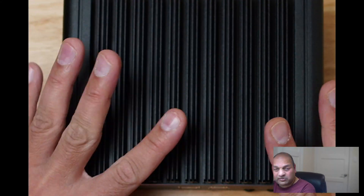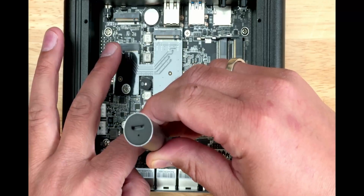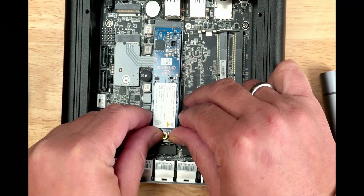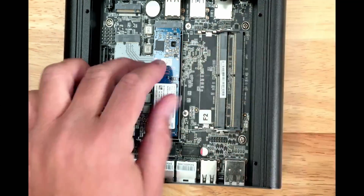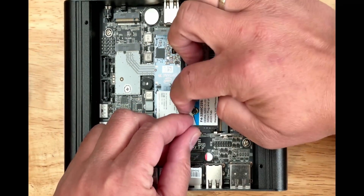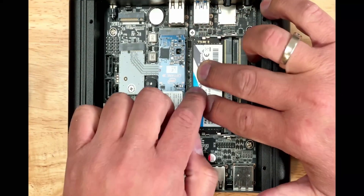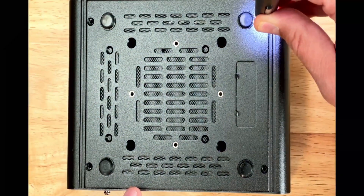The chassis is aluminum, so it's going to dissipate heat well. Opening is pretty straightforward. Putting in the NVMe disk — you can see there's some wobble there. Installing the 32GB RAM in the single slot. Opening and closing is pretty easy.